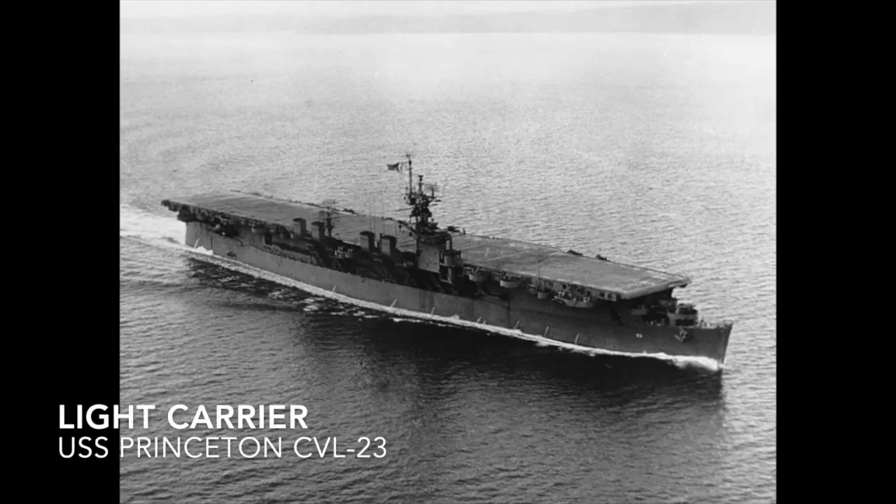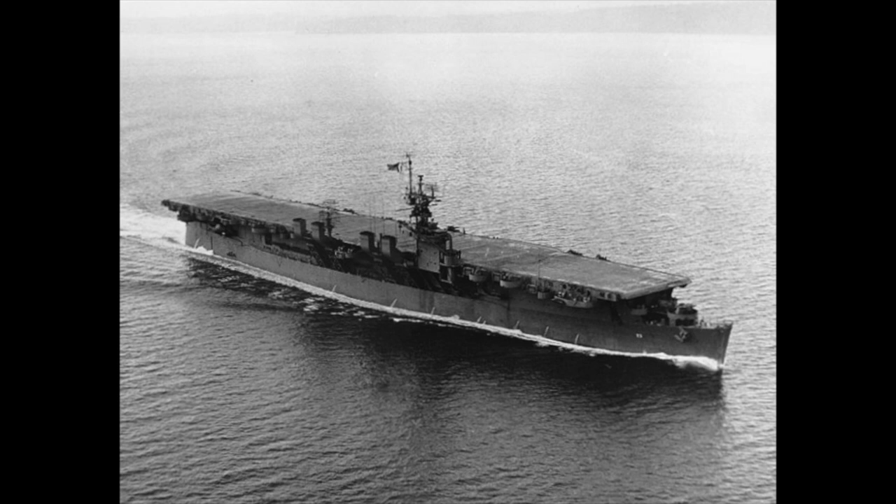Moving down, we have the Light Carrier, which is an aircraft carrier that is smaller than your standard fleet carriers for a Navy. They're cheaper or faster to build, or offer some advantage of the like. The Americans used them to get more flight decks into battle, like the USS Princeton.